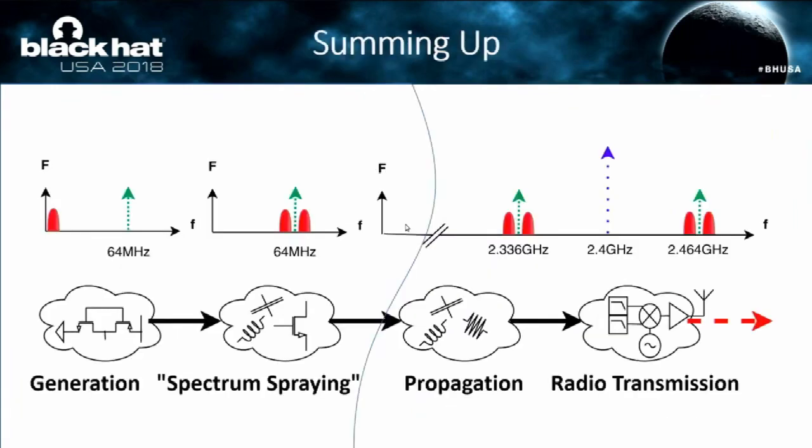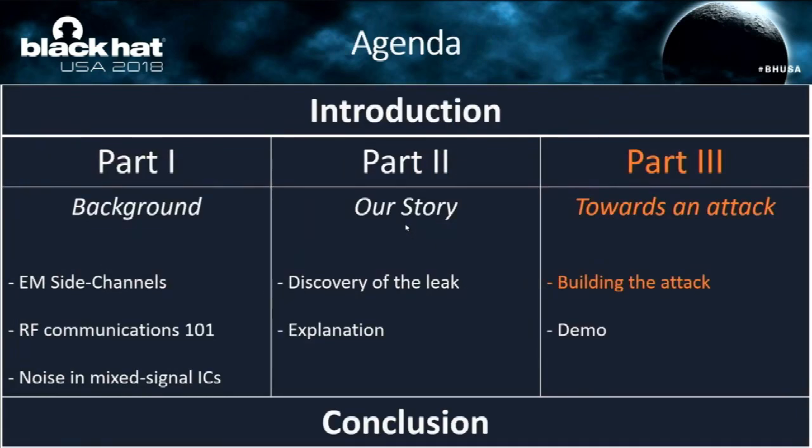To summarize: the noise, which is dependent on the data, is generated when logic gates switch. It is modulated with the clock signal, then propagates to the radio part where it modulates the carrier — and in the end we have a spectrum with the actual sensitive information spread all over it. Now, how do we actually build an attack out of this?